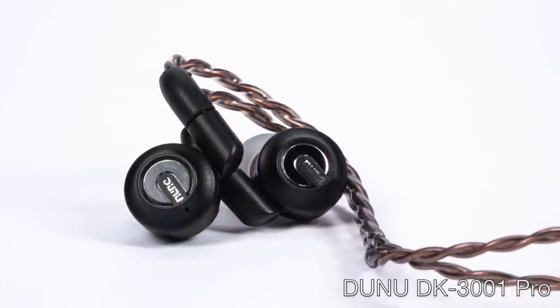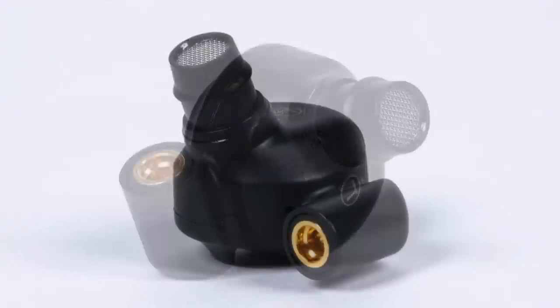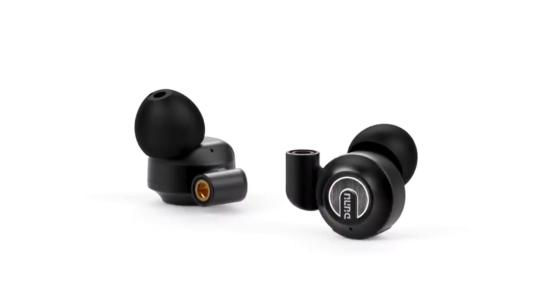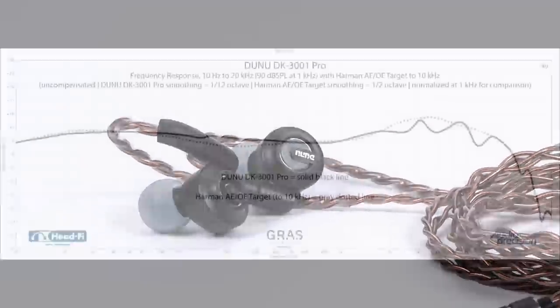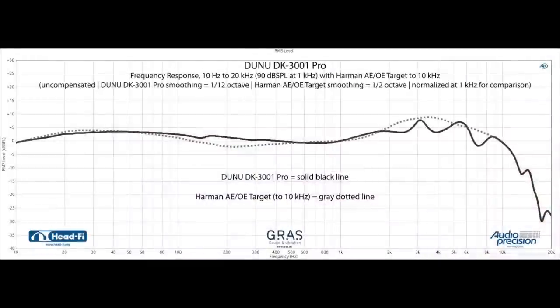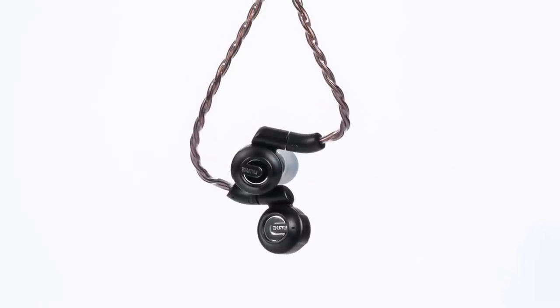Dunu is showing their DK3001 Pro IEM. The DK3001 Pro uses four custom Knowles balanced armature drivers and one 13.5mm dynamic driver that has beryllium bonded on both sides of the diaphragm. The Dunu DK3001 Pro has been a joy to listen to, with a balanced tuning, bass I'd call neutral — controlled and tight — mids that I'd call on the richer side of neutral, and a nice sparkly treble. The DK3001 Pro actually matches up pretty tightly with the Harman around-ear on-ear target, and it also has very low THD. All of this, and the DK3001 Pro is reasonably priced, providing outstanding value.